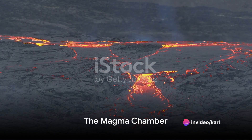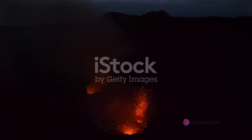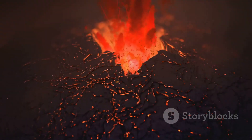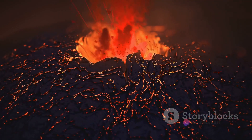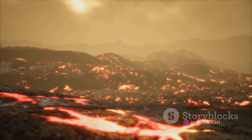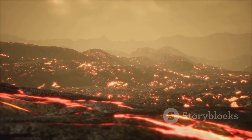The magma finds its way to a vast underground reservoir — what we call the magma chamber. Picture a colossal cavern, deep beneath the Earth's surface, filled to the brim with molten rock. It's a bit like an underground lake of fire, filled with magma that is incredibly hot, often exceeding a thousand degrees Celsius, and under immense pressure, giving it an enormous amount of potential energy. The magma chamber can be several kilometers in diameter.